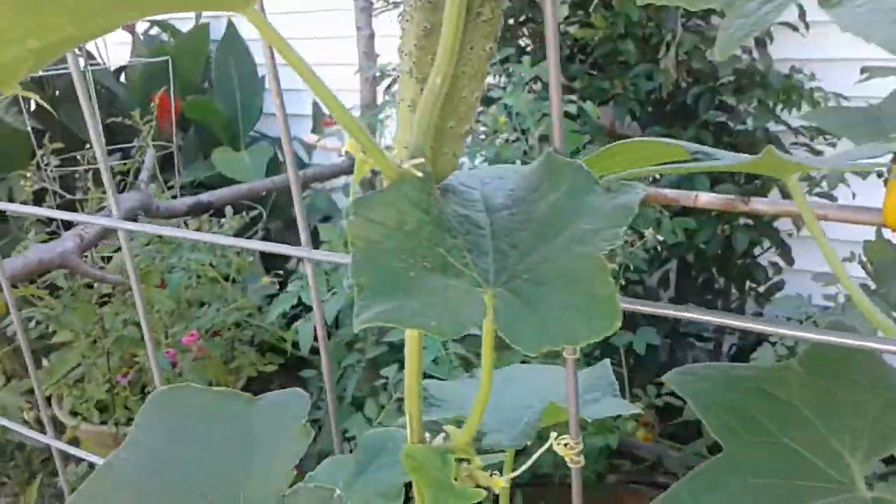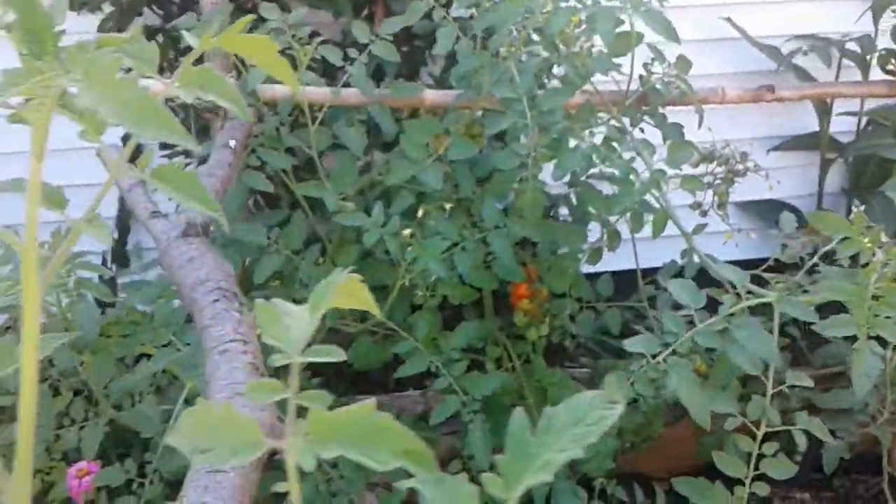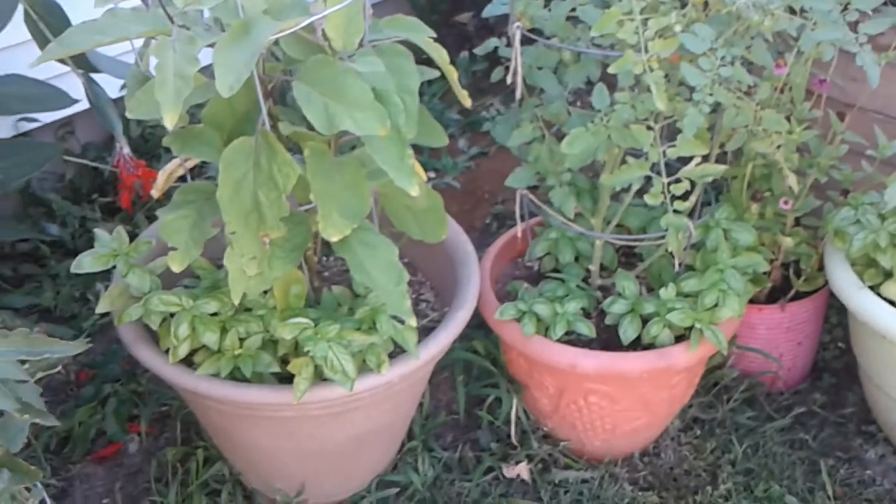Here's some more cucumber, and there's a nice tomato back there — it's got some pretty good sets going on.